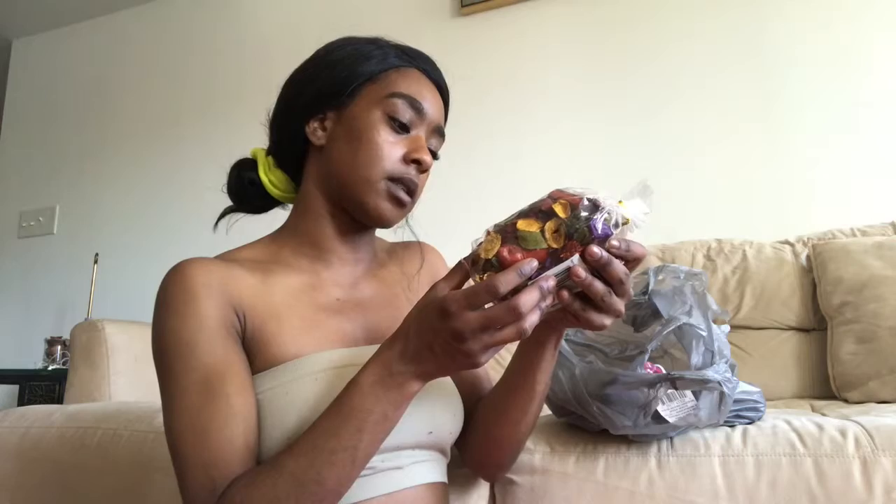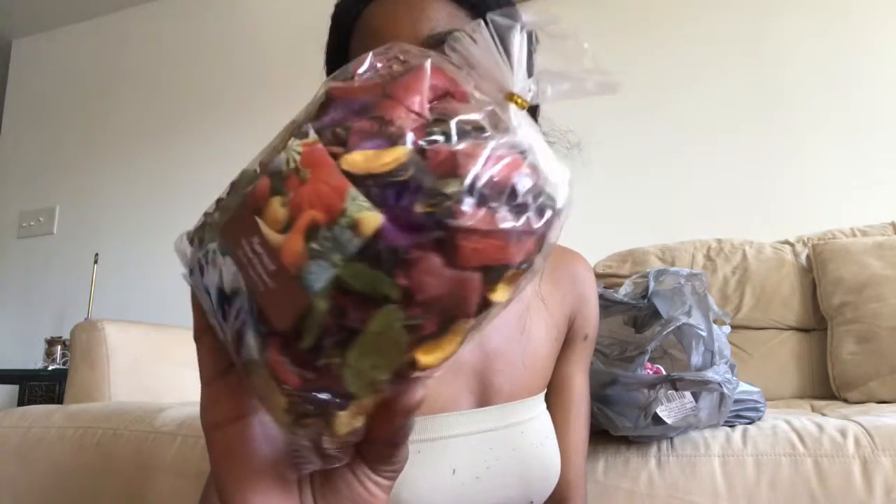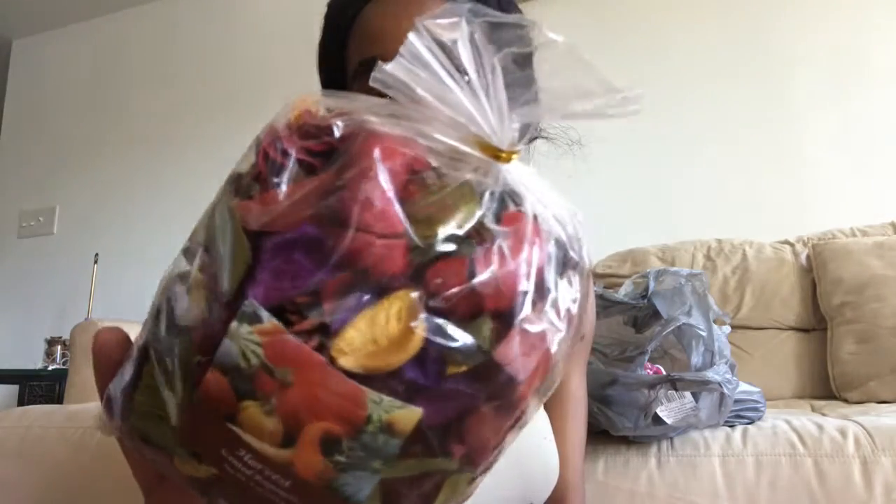Next I picked up some scented potpourri. I actually have some on my other table already, but it's time for some new colors. These are actually fall colors but I really love them and they're gonna go so well once I decorate my apartment — which I'm doing here on my channel. I thought it was so pretty with all these colors: the purple, the red, the orange, the yellow. So pretty.